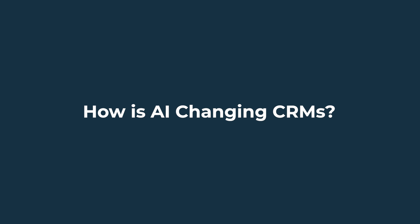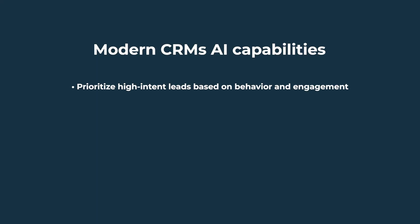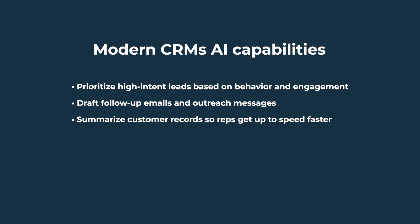How is AI changing CRMs? Not long ago, AI in CRMs meant spammy email suggestions and janky lead scoring. Today, AI is reshaping how you work by removing friction and surfacing insights faster. Modern CRMs are rushing toward AI-powered agents and assistants that can prioritize high-intent leads based on behavior and engagement, draft follow-up emails and outreach messages, summarize customer records so reps get up to speed faster, and predict churn and recommend upsells.